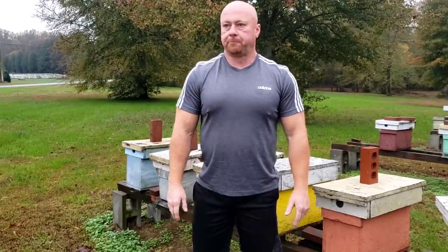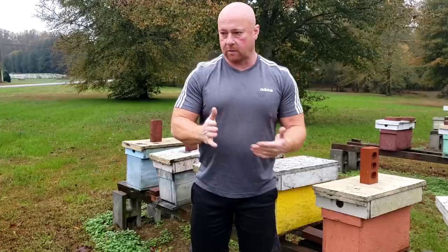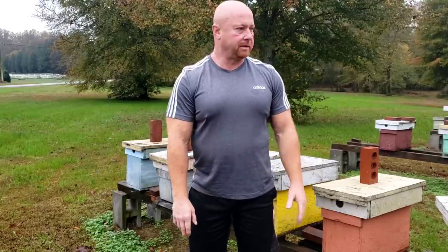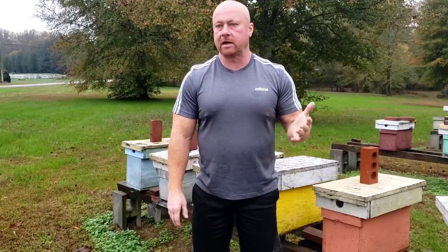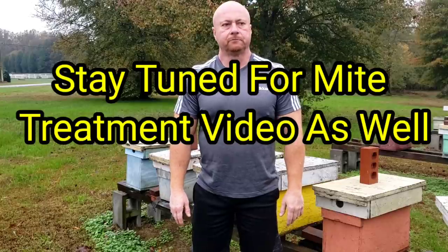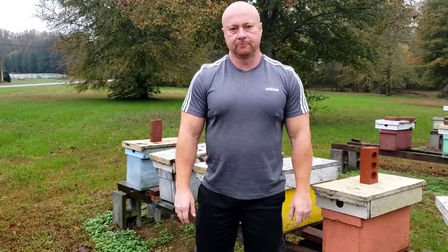Stay tuned for the next video in a couple of weeks where we'll get into the colonies and show you how we do the dry sugar. We're trying to get out a video every other week now — usually starting in October I go from once a week to every other week or once a month because it's hard to make a lot of content when the bees aren't flying and you can't get in to demonstrate. So please stay tuned, click the little bell, like, and subscribe. Thanks for watching — Barnyard Bees!